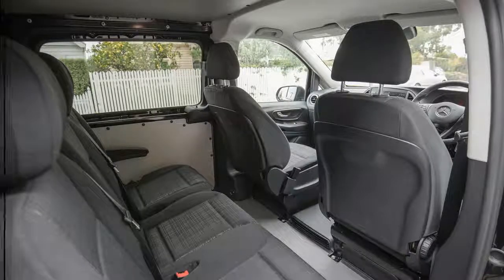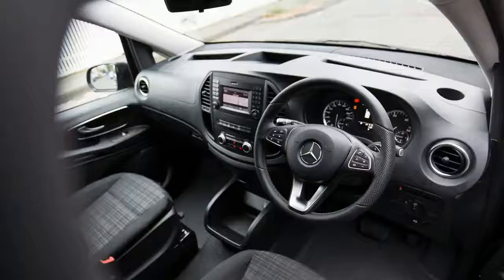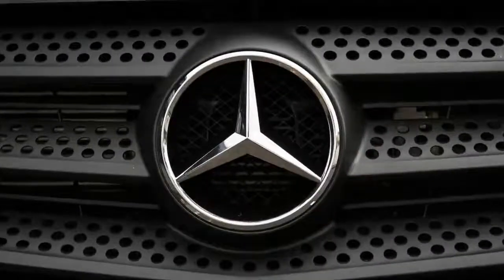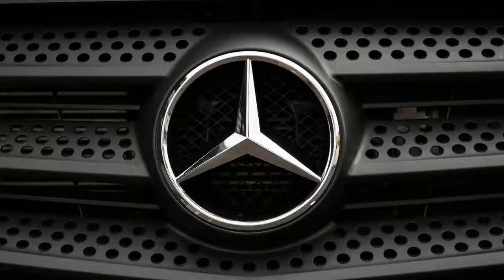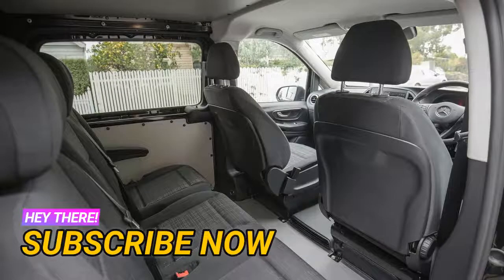The Vito 119 crew cab looks like any other VIP-spec van fresh from the Tullamarine airport run, but open up the dual sliding doors and you're greeted by a layout designed with logistics in mind. With five seats and, more importantly, a 4,600-litre load capacity — certainly not something you'd expect on airport transfer duty — it's more intended as a halfway house between work use and family life.